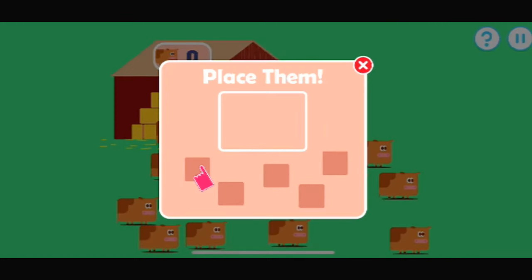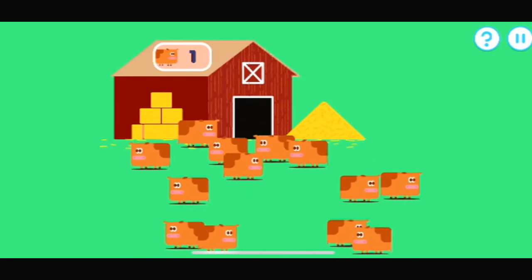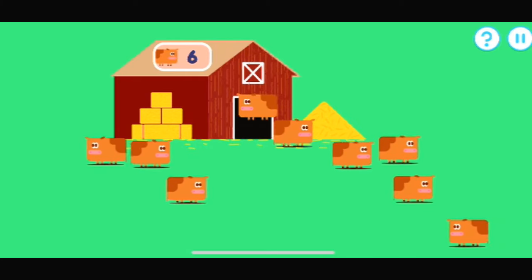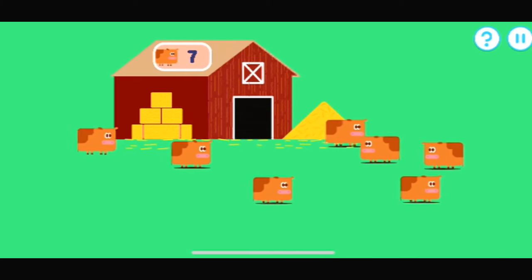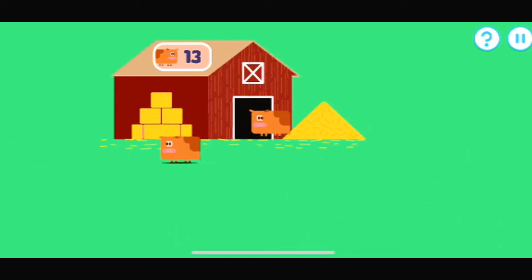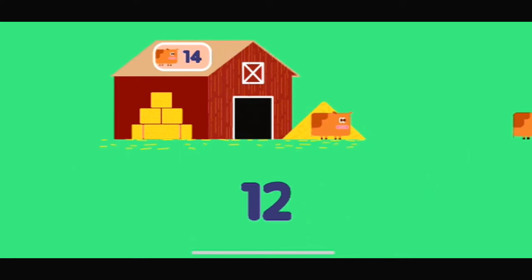Drag the items back where they belong. One, two, three, four, five, six, seven, eight, nine, ten, eleven, twelve, thirteen, fourteen. One, two, three, four, five, six, seven, eight, nine, ten, eleven, twelve, thirteen, fourteen.